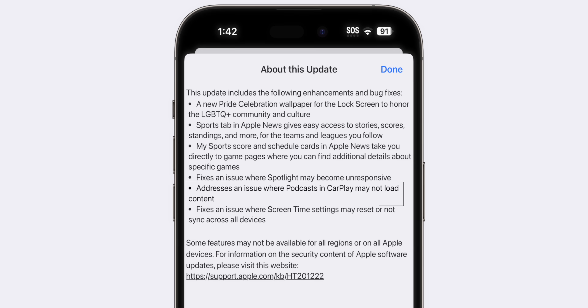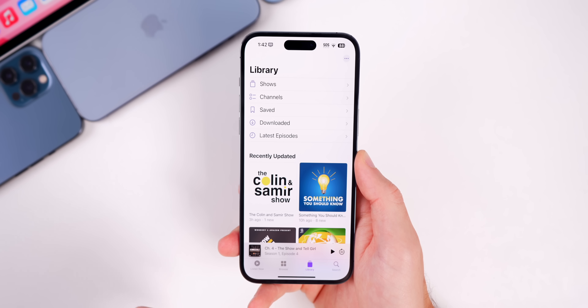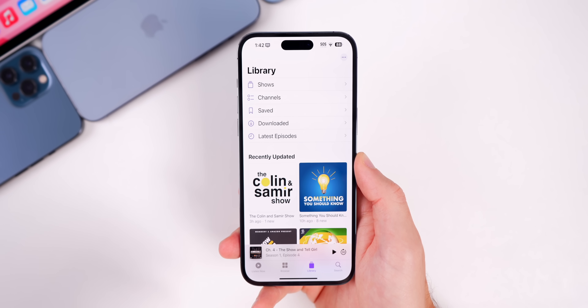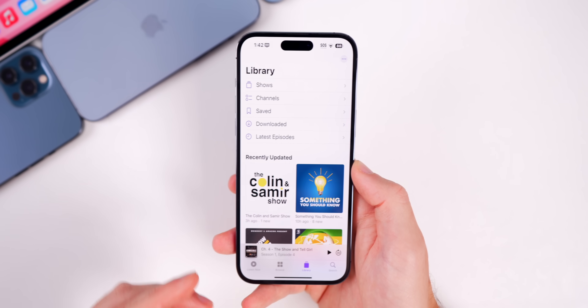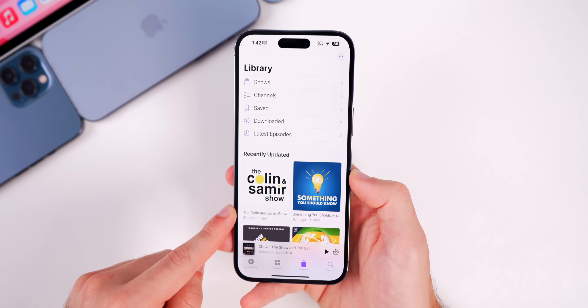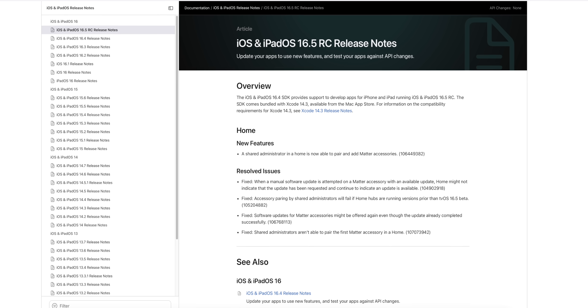This update also addresses an issue where Podcasts in CarPlay may not load content. If you use the Podcasts app in your CarPlay-enabled car and had issues with it not loading episodes for different shows, that should be fixed with 16.5.